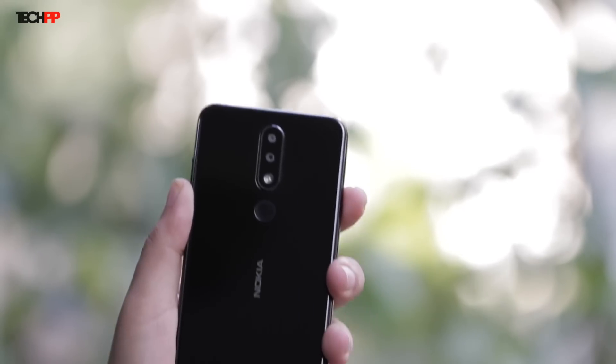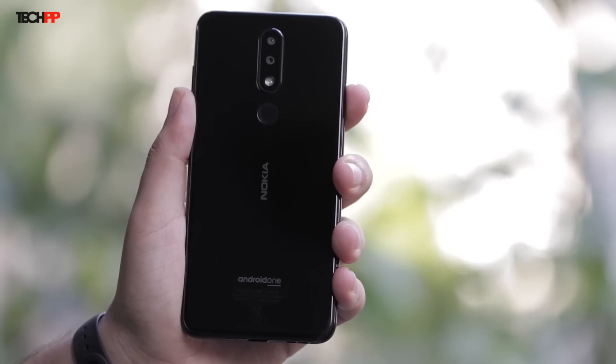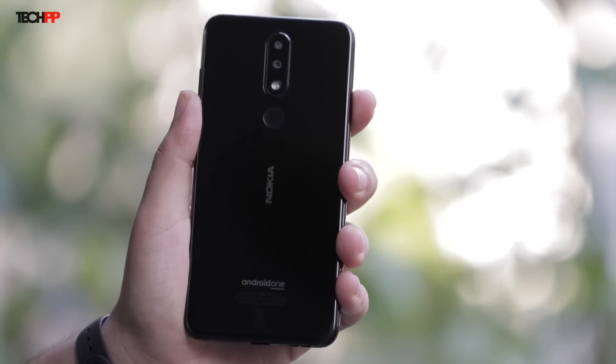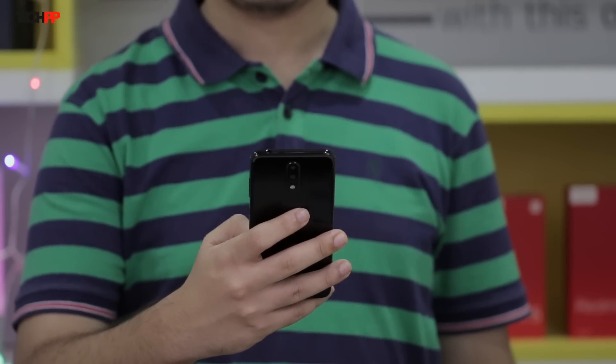Without further ado, let's get straight into the review. Let me start off by saying that this phone checks a lot of boxes. First off, the glass back in a handy form factor is what distinguishes the Nokia 5.1 Plus from phones priced in a similar price bracket. Yes, the side rims are plastic, but that doesn't take away the superior in-hand feel of this device.